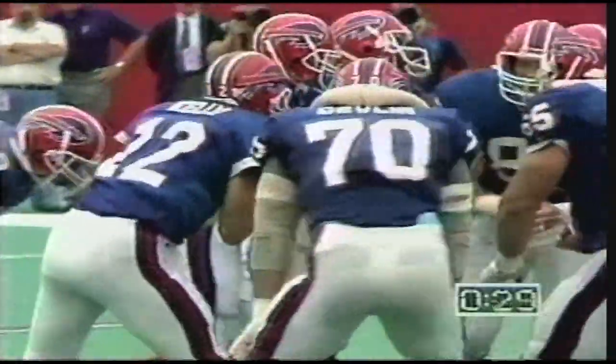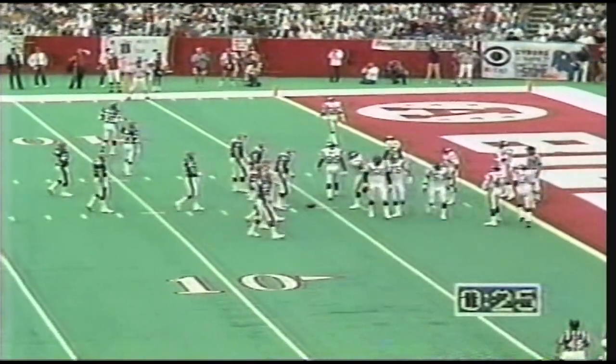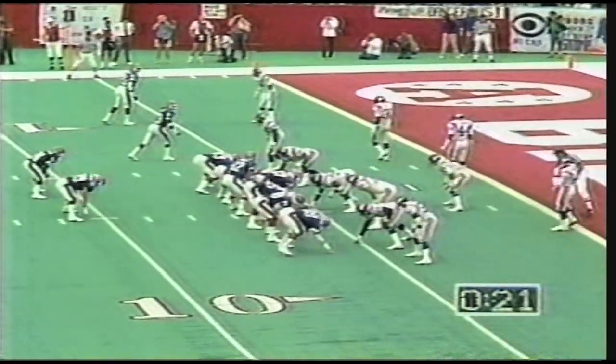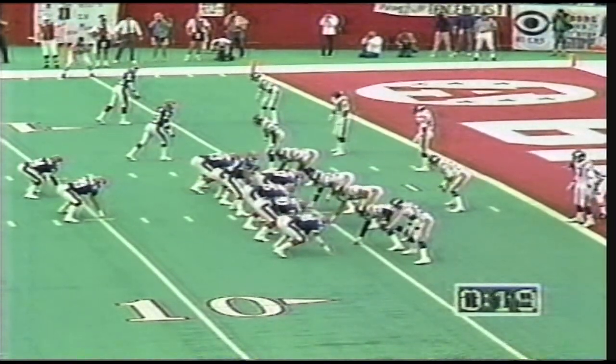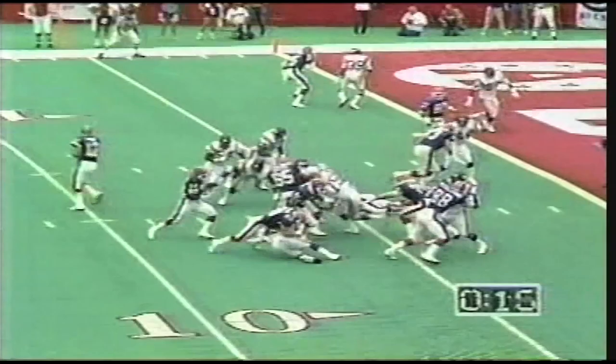On the five-yard line. Thomas now has 46 yards on seven carries — the rookie from Oklahoma State, their number one pick. Time winding down in the first quarter. Out of the pro set now. It's Thomas again. Touchdown!